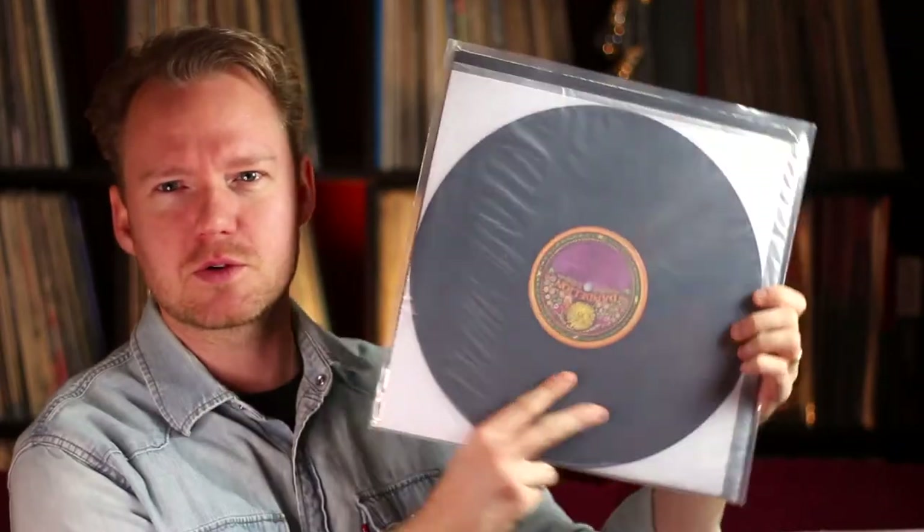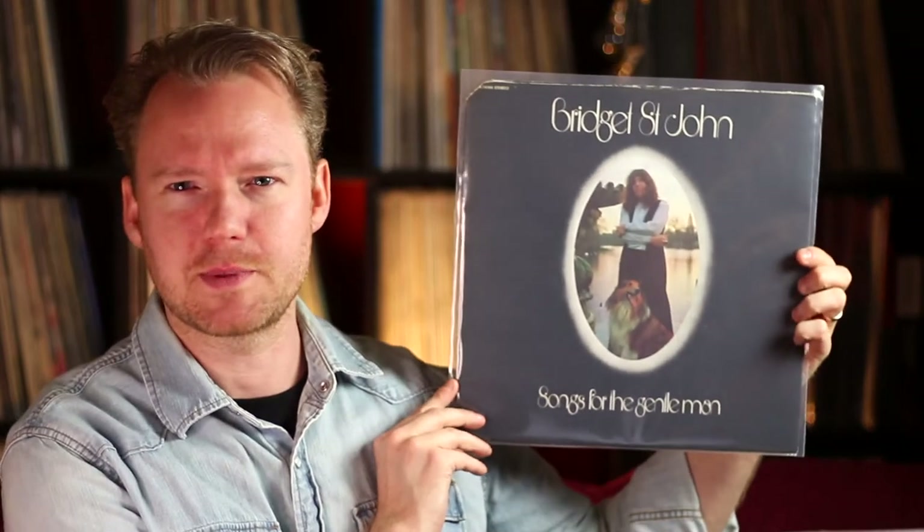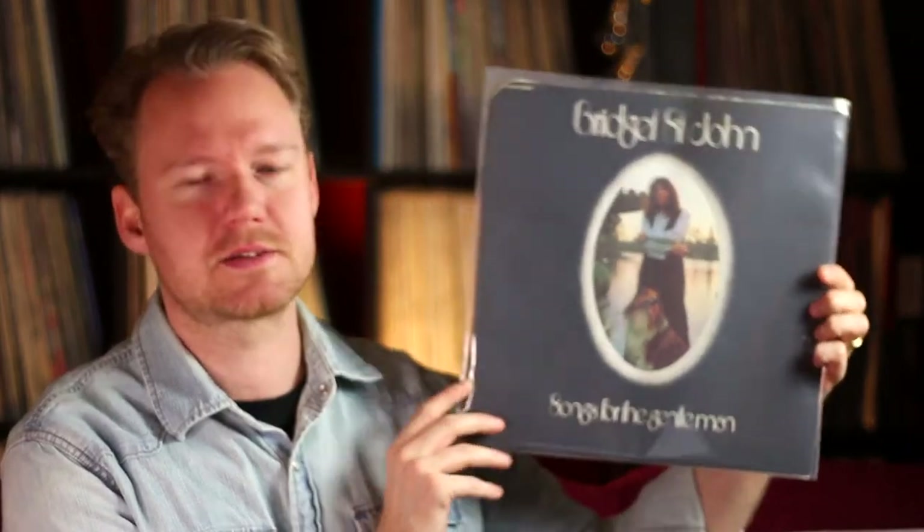This was a recommendation from Kristoffer here in Sweden — this is Bridget St. John's 'Songs for a Gentleman' on Dandelion Records. Great female folk record, so damn good. Some of her stuff is really expensive but this one is median expensive — just okay expensive.